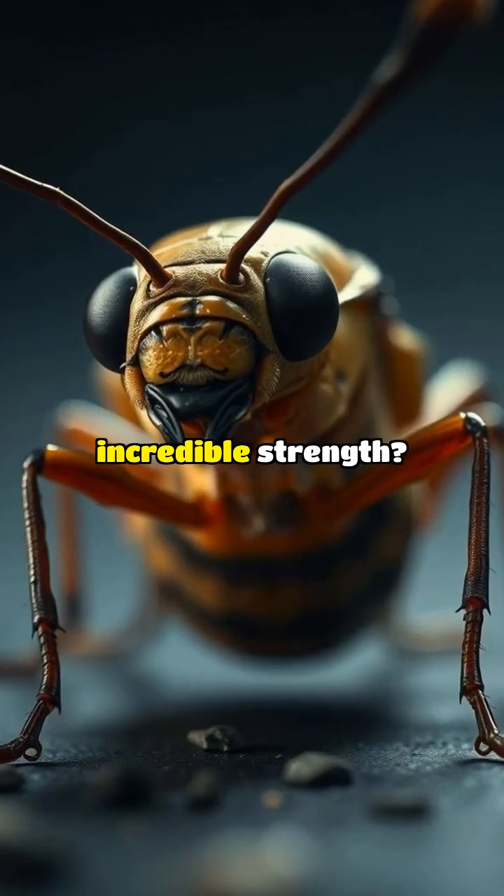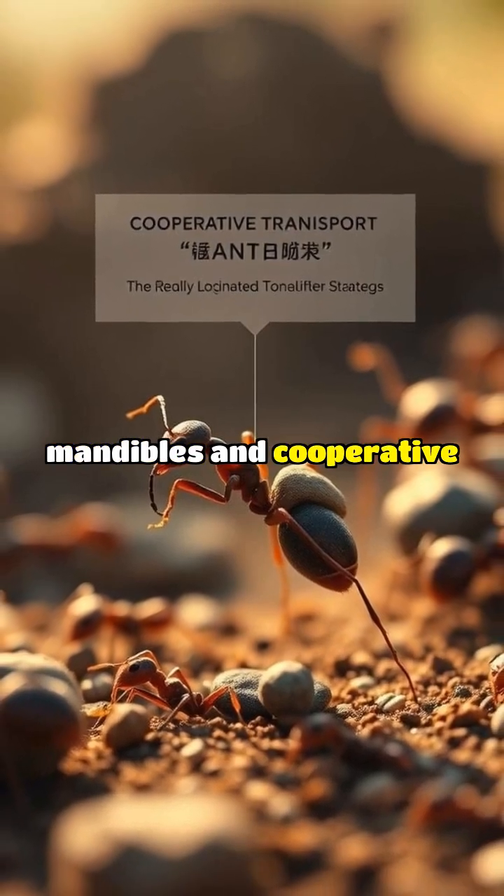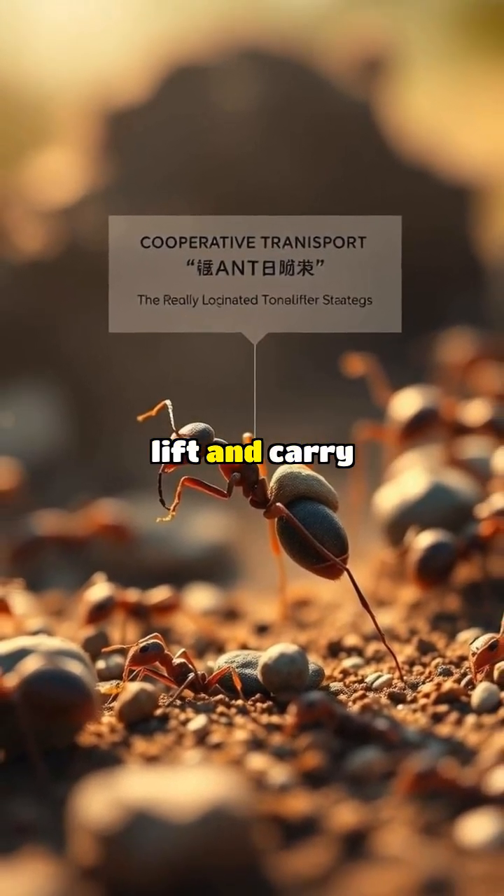What's the secret to some insects' incredible strength? Ants use powerful mandibles and cooperative transport strategies to lift and carry heavy loads.